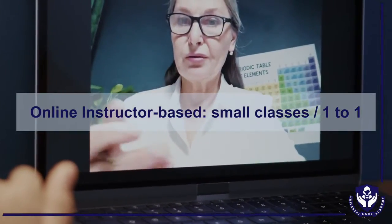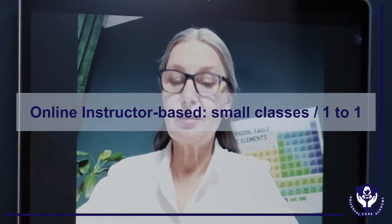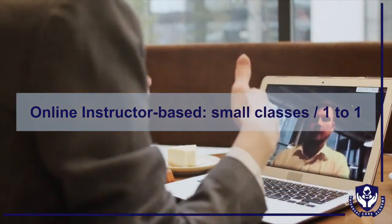The instructor-based IELTS preparation courses in Universal Care Academy are delivered online in small classes with a maximum of five, or on a one-to-one basis of your choice.